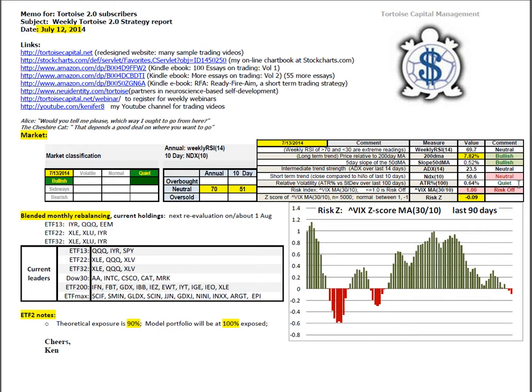No reason to exit, but it does say ensure that your stops are properly placed. If we take that score of 1.0 and compare it to the last 5,000 trading days and find the standard deviation, we get a risk Z-score of minus 0.09. This histogram shows the last 90 days of that indicator, and you can see that we've just now dipped into the negative after a very long run of favorable conditions.